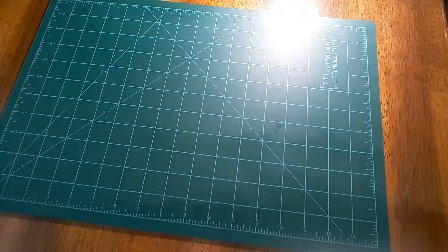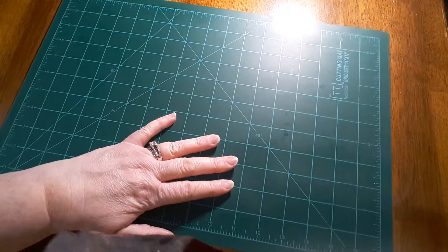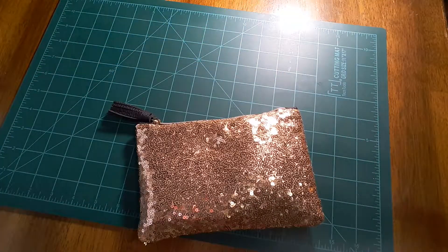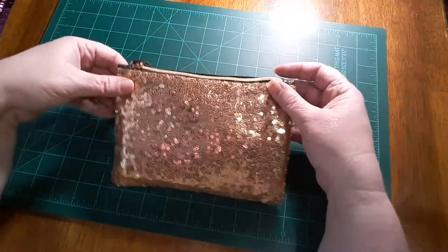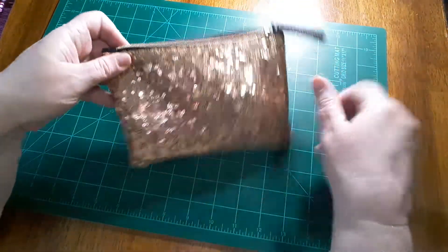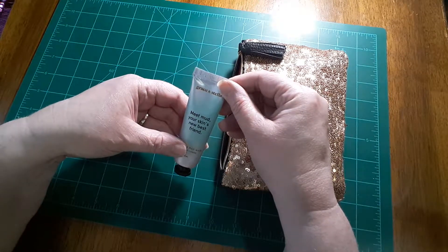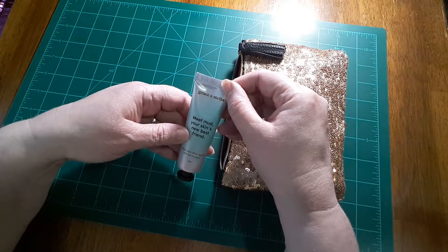Let's see what December looks like — oh, look how pretty that is! It's so gold and so shiny. I love their bags, how cute! It has a little tassel. Let's see what goodies we get.